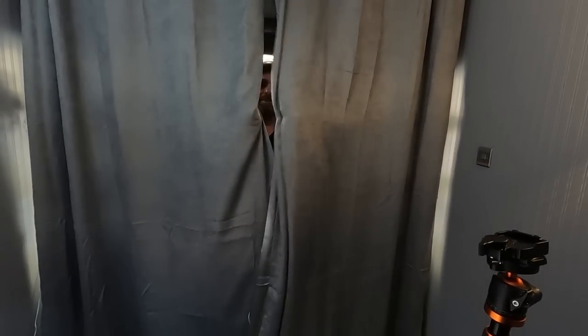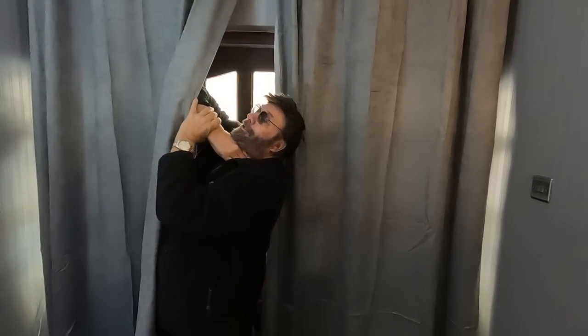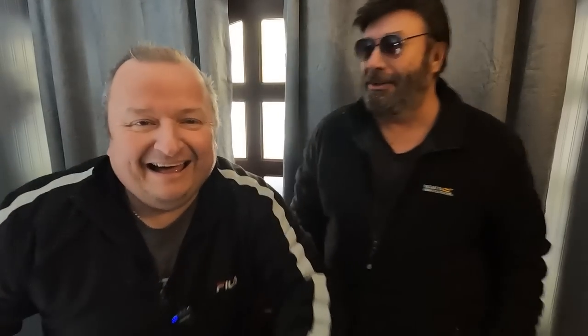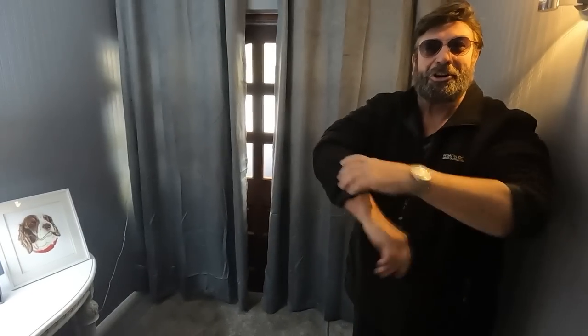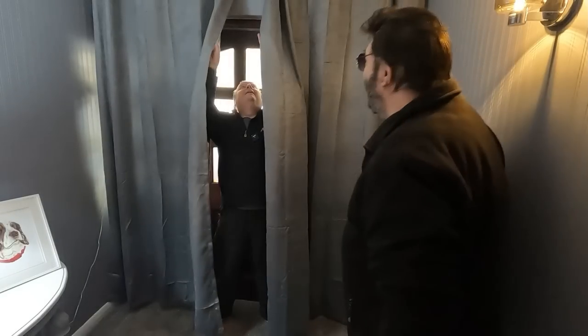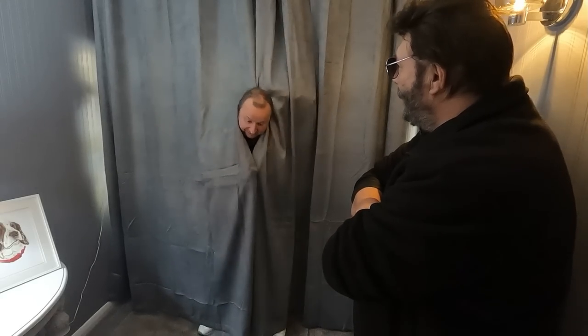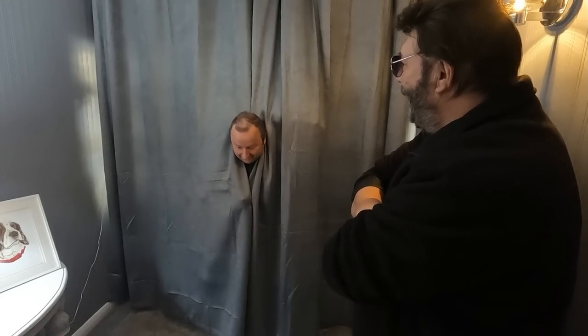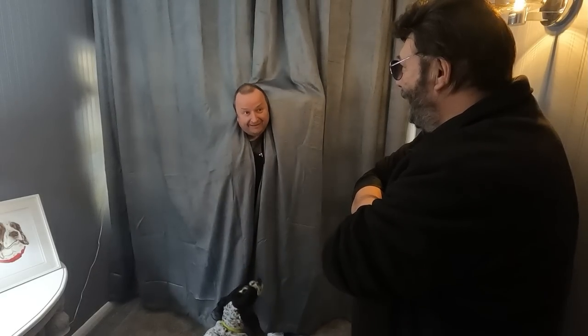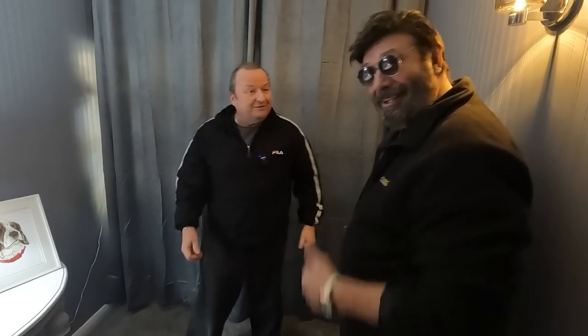There's a big bulge in the curtains — come out of there, you'll ruin them. Comedy banter ensues about the right and wrong way to do the curtain gag. One person demonstrates: you go like that, say hello, then come back up. They debate whose version is funnier, with the other claiming they'll do it better because they're smaller.